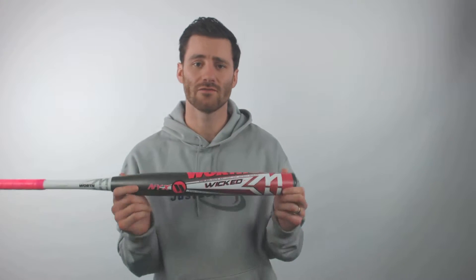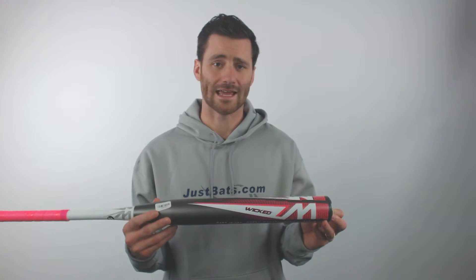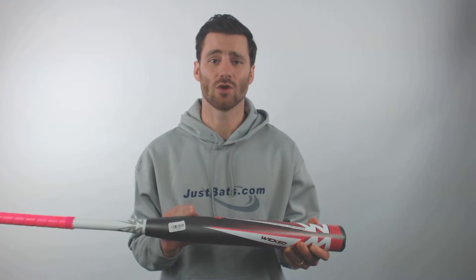It's going to have a little bit of an end load here at the end — it's going to be a half ounce. So if you don't want that full end load, but you don't want something balanced either, this is a good option to go with.